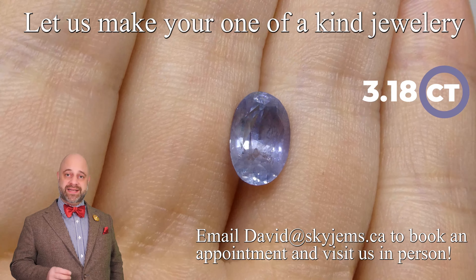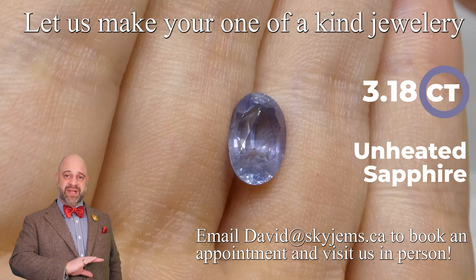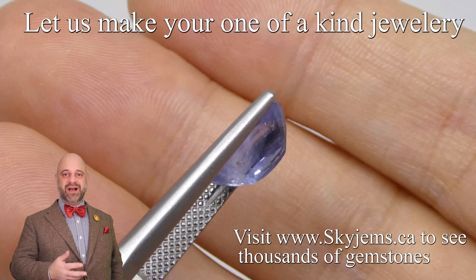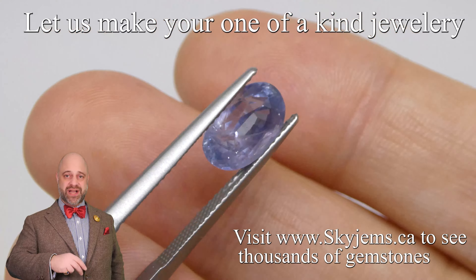It is a 3.18 carat unheated blue sapphire from Sri Lanka. It's absolutely gorgeous. Take a look at it. This is a stone that you really need to see in person because in the photos and the video it's magnified and it's really not showing you the life of the gem, the silkiness of the gem.